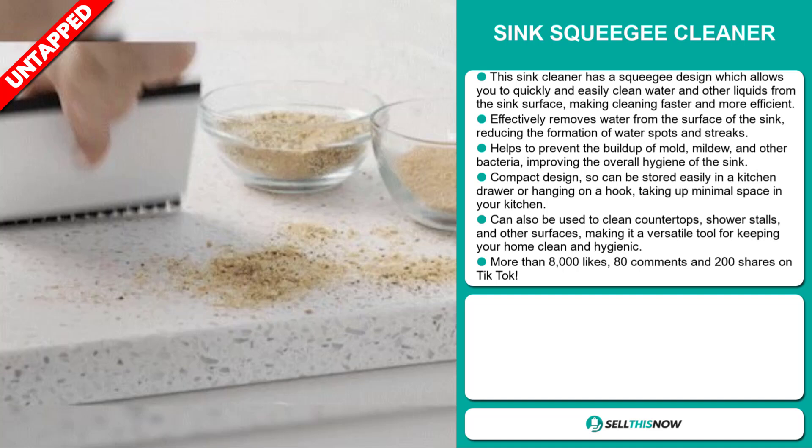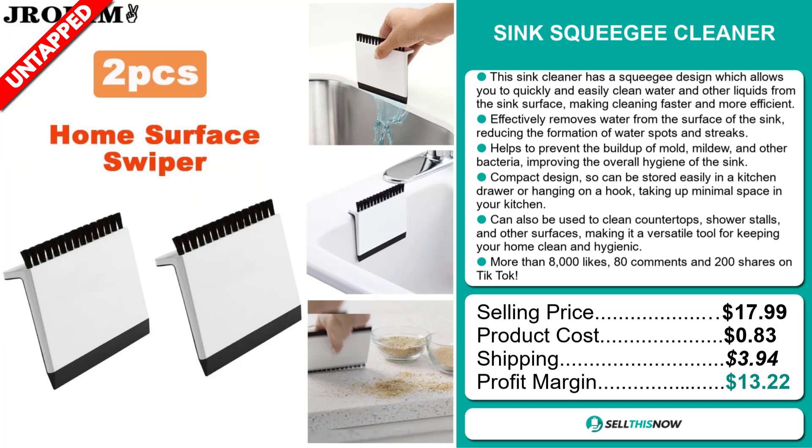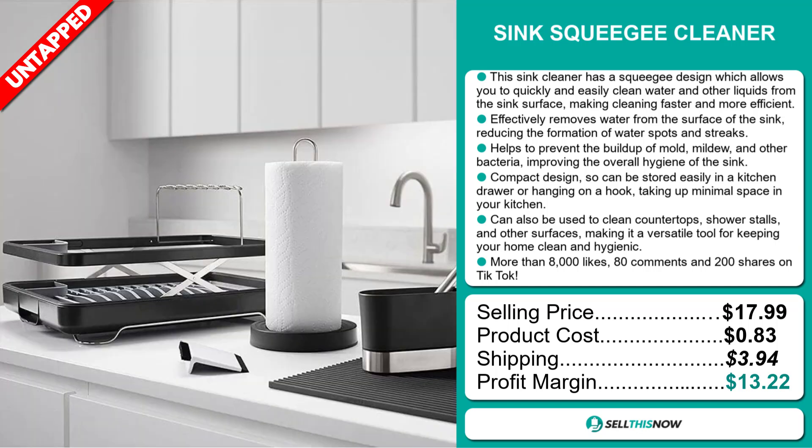The selling price for the Sink Squeegee Cleaner is just under $18, whereas the product cost is only $0.83. Shipping will set you back $3.94, so you're looking at a good profit margin of $13.22. Sell this now!